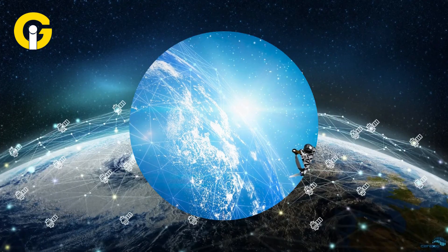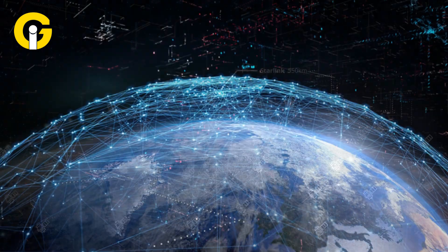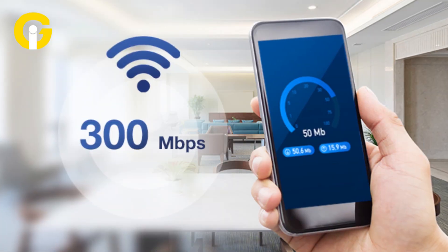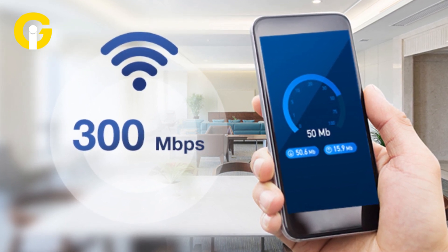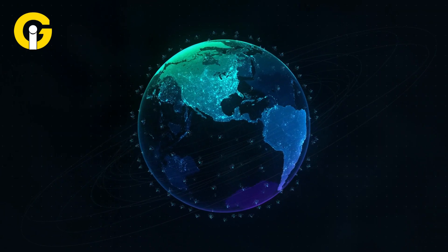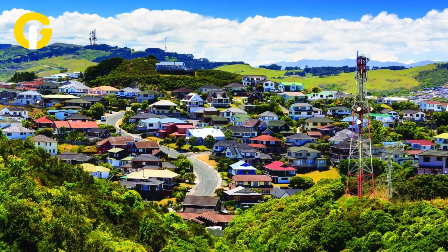Satellite internet offers faster speeds and more data than some DSL or dial-up services. Some satellite ISPs offer speeds up to 300 Mbps and unlimited data plans. It's available almost anywhere in the world, as long as you have a clear view of the sky.